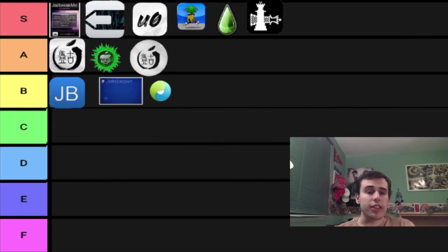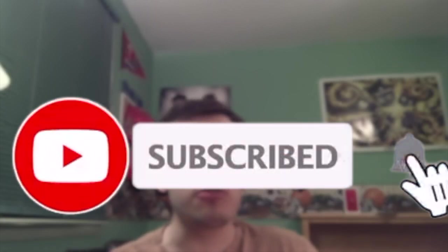I think this tier list is probably pretty fair. All of the S tiers definitely deserve their spot. I don't think any jailbreak deserves an F tier because, when you think about it, they're all jailbreaks. Anyway, thank you guys so much for watching. Let me know down below in the comments what you think about this video. Also, if you want me to do more tier list videos — like a tier list of jailbreak tweaks — let me know. If you enjoyed this video, please hit that like button, subscribe, and turn on post notifications so you never miss a new video.